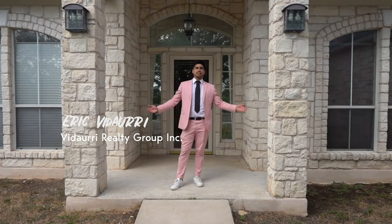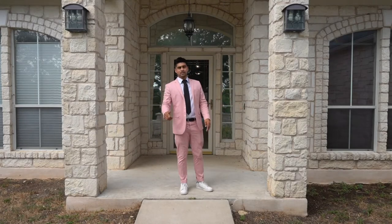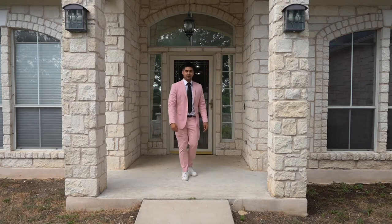What's up everybody? Welcome to 11-090 Fitzhugh Road. Let's go inside and check it out.